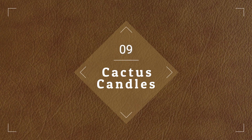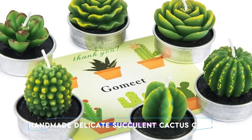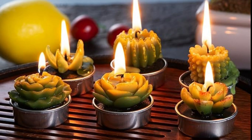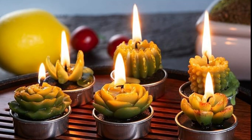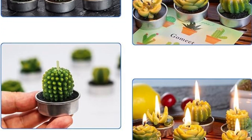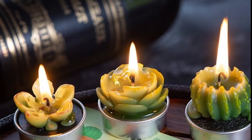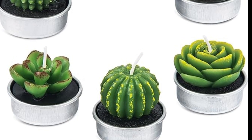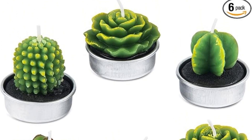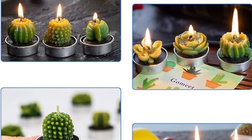At number 9, we have Cactus Candles. Any event or setting is made more charming and elegant by these handmade, delicate, succulent cactus candles. Elaborately designed to mimic a real succulent or cactus plant, each candle is ideal for home decor, weddings, birthday celebrations, and spas. Their delicate design infuses every environment with a hint of natural beauty, fostering a cozy and welcoming ambiance. These candles will look stunning whether they are used as ornamental accents, table centerpieces, or party favors.